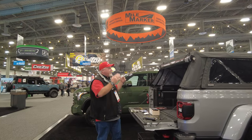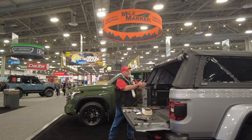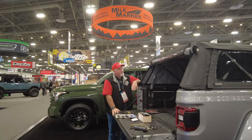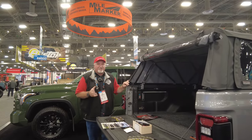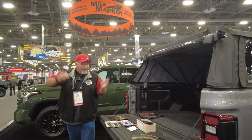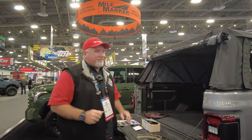We can install this for you, and if we install it you get a one-year warranty on all the work — we stand behind everything we do. And of course you always have the warranty from the manufacturer as well. This is Chris with CNH Auto Accessories coming from SEMA in Las Vegas, showing you the Outlander. Thank you.